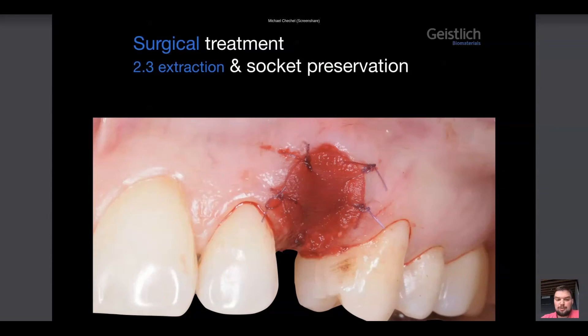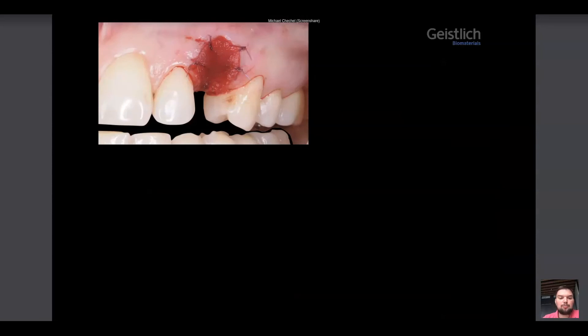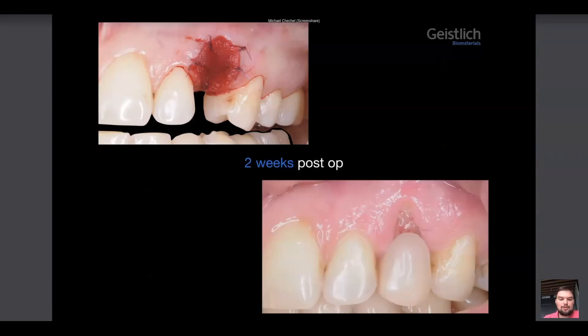All in all, the procedure took only 15 minutes, together with the extraction, with no donor site and no additional cuts — which means less pain and edema. The patient felt absolutely comfortable. We use the Maryland bridge as a temporary restoration.